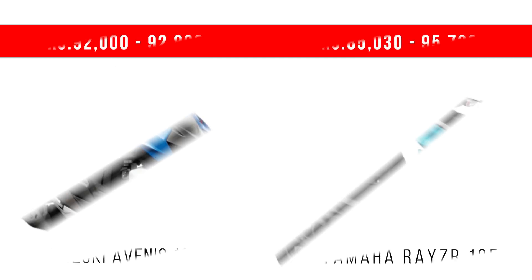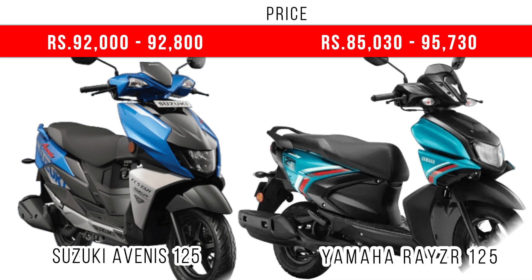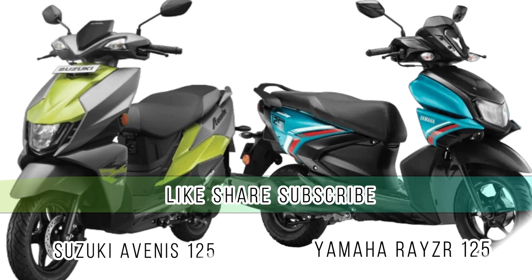Finally, when we compare the price, you can see the Suzuki Avenis has a slightly higher price. On the screen you can see the ex-showroom price of the base models of these two scooters. That's the end of the video — if you like this video press the like button, share it, and subscribe to the channel. If you have any doubts, write in the comment section. Thank you.